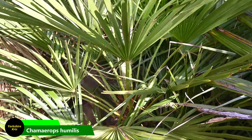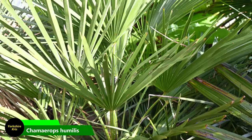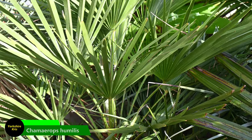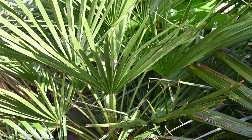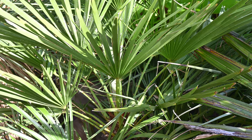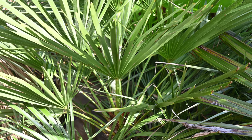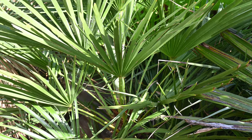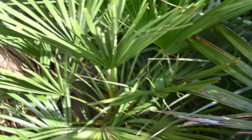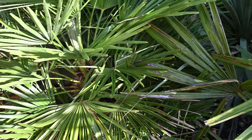Here we have a Chamaerops humilis that was in a pot for well over 10 years. The pot broke so I decided to plant it out last year or the year before — I cut the root ball in half and it survived, not sulking at all. It's nice and green, actually looking better in the ground than it did in the pot, and it's continued to grow looking very happy indeed.